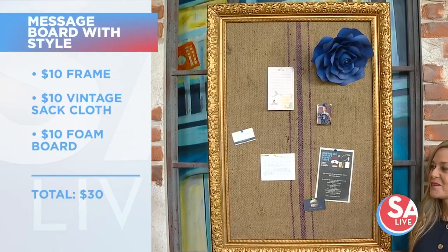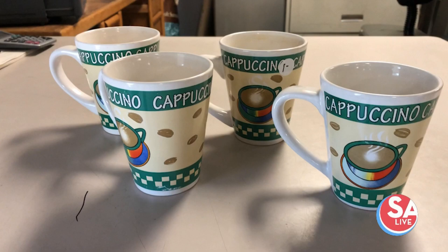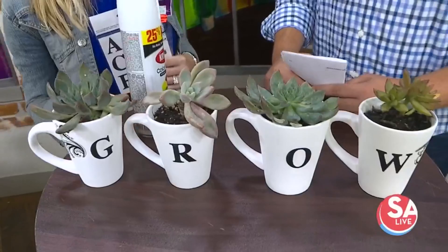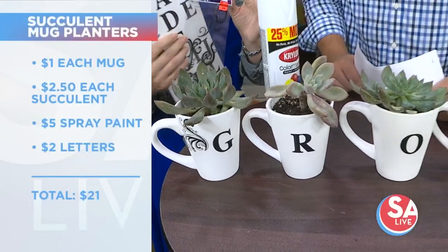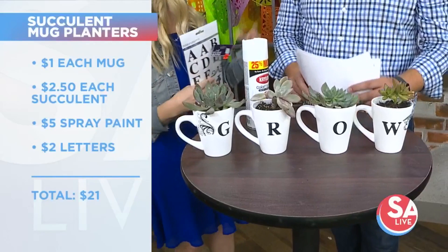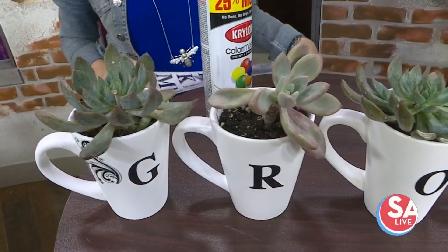One thing you find a lot of at thrift stores are mugs. Here is the before — they look like basic mugs. But we've transformed them into little succulent gardens. Very simple: I used some matte white paint, spray-painted them, and went to the craft store and found some stickers on clearance, so very inexpensive. Then put those on — you could spell 'grow,' you could spell your name or the family name. Then put some succulents in there. They'll be beautiful in a window or as a gift. Everything shown today is gorgeous and very cost-effective, and you can put it all inside your home.